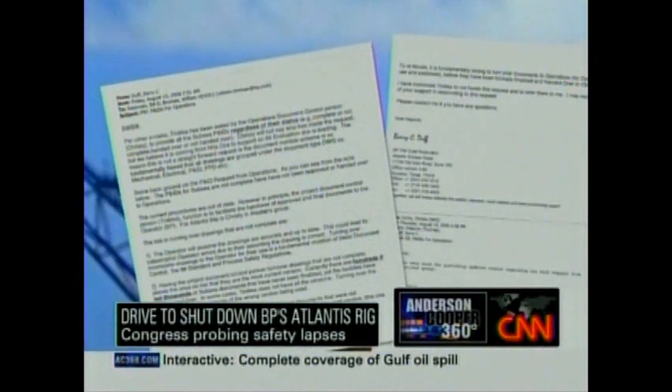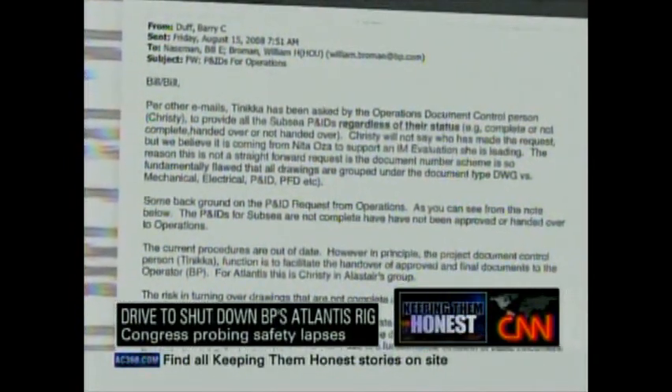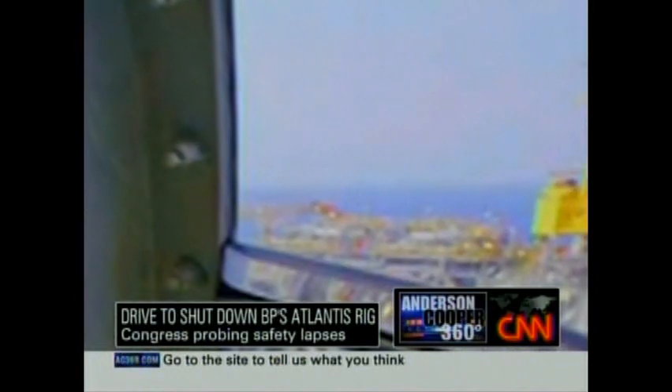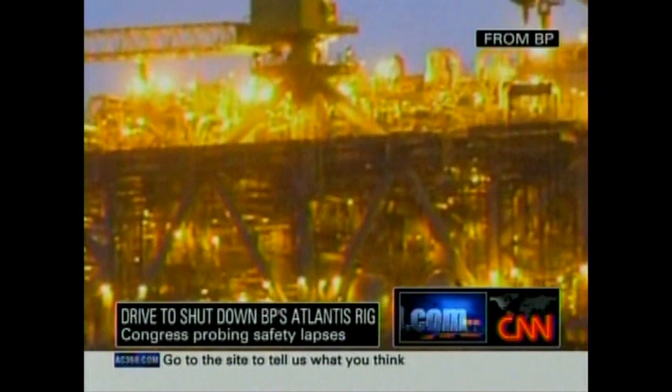BP says it's done two investigations into those assertions and says it's nothing more than a minor internal process issue that has no bearing on the safe operation of the platform. However, internal emails suggest that as far back as 2008, BP knew it had a problem. One employee said BP had incomplete drawings of the rig's internal structure, but BP worried that turning such documents over to people who had requested them could lead to what one official called catastrophic operator errors because they would assume they were correct.